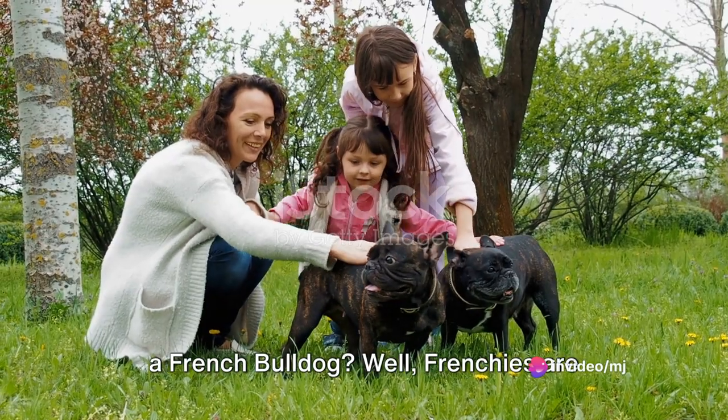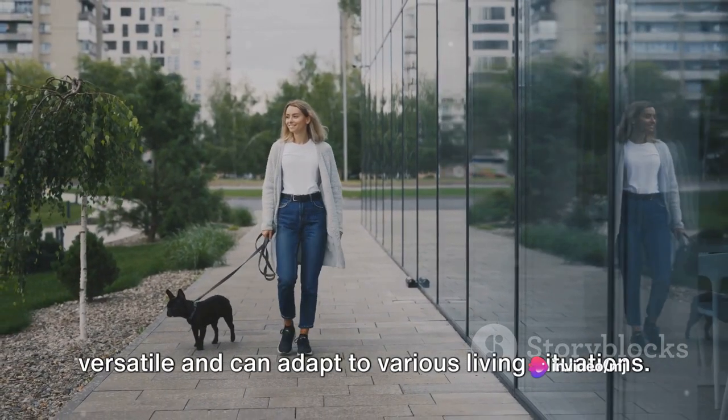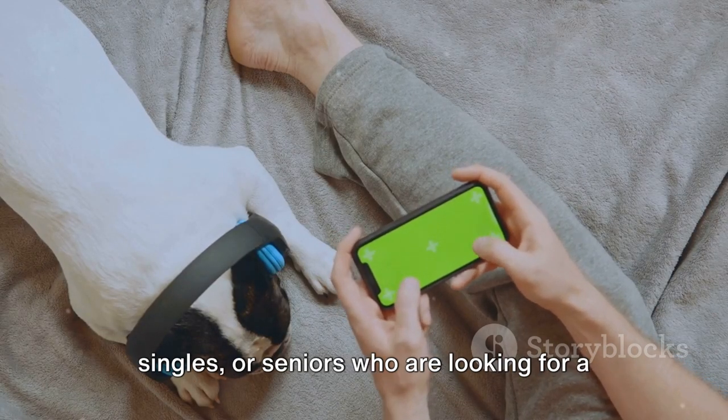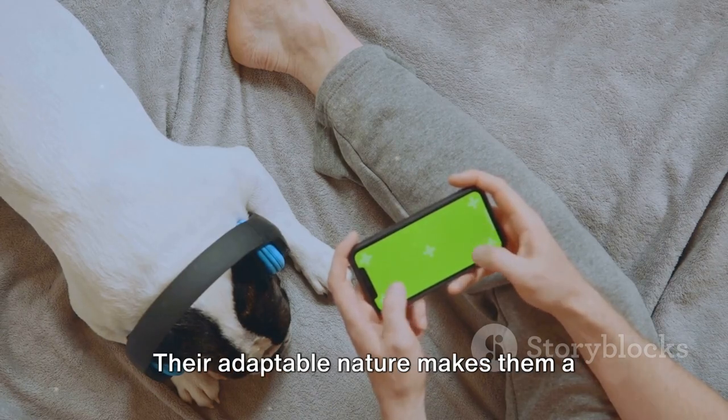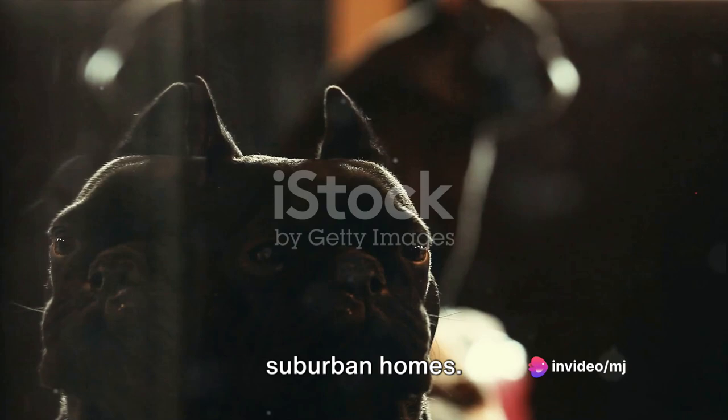What kind of family is a good fit for a French Bulldog? Frenchies are versatile and can adapt to various living situations. They're great for families with children, singles, or seniors who are looking for a loving and low-maintenance companion. Their adaptable nature makes them a perfect fit for both city apartments and suburban homes.